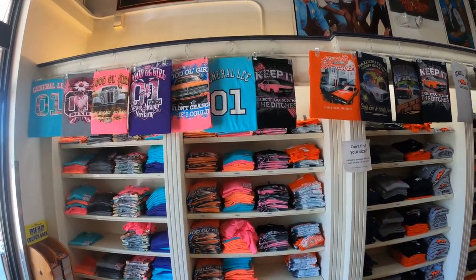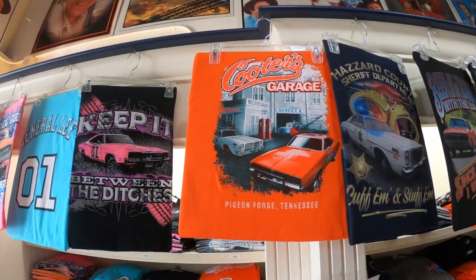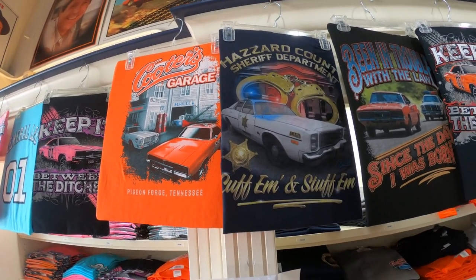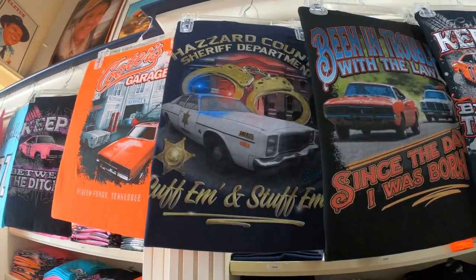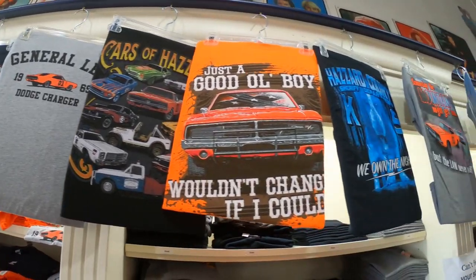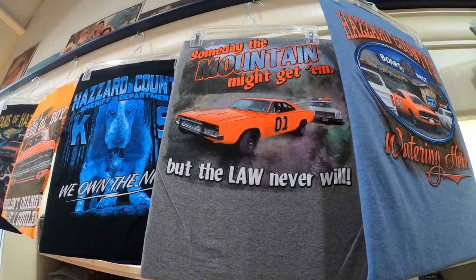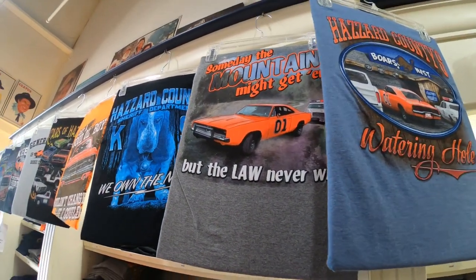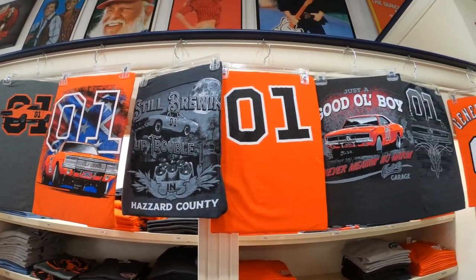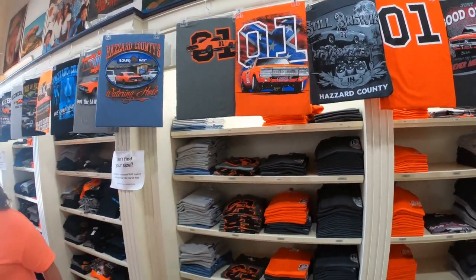They've got all kinds of t-shirts — the colors are beautiful. I like this one right here that says 'Hazard County Sheriff Department — cuff 'em and stuff 'em.' That was a famous line Roscoe used to use all the time. This one right here says 'Someday the mountain might get them, but the law never will.' Speaking of the law, David, did this show have any influence on you wanting to be a police officer? It had a little bit — I always wanted to be like old Roscoe, get to chase them.